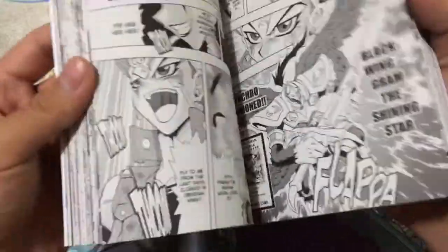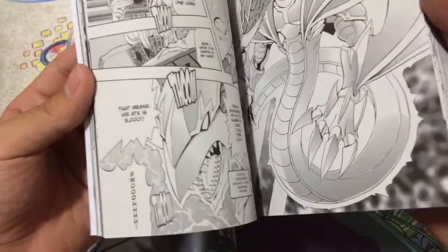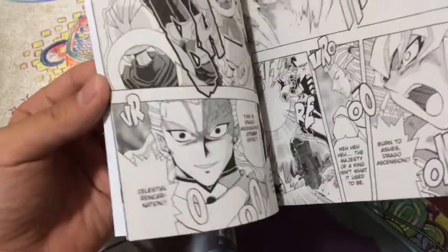It's a very entirely different story, practically, from the actual anime series that people have probably watched if you're interested in 5D's. It's definitely awesome, as they showcased a whole bunch of new cards which haven't ever been seen in the anime, but got printed in the card game — we just never saw them used.